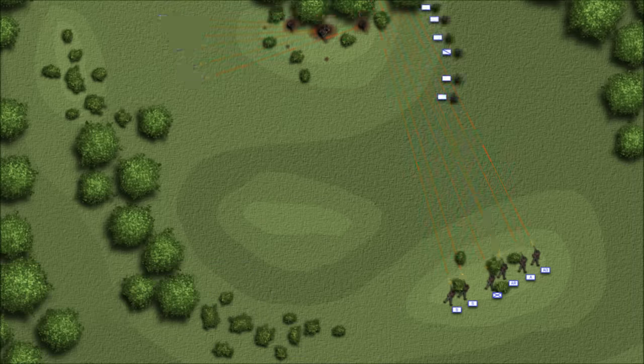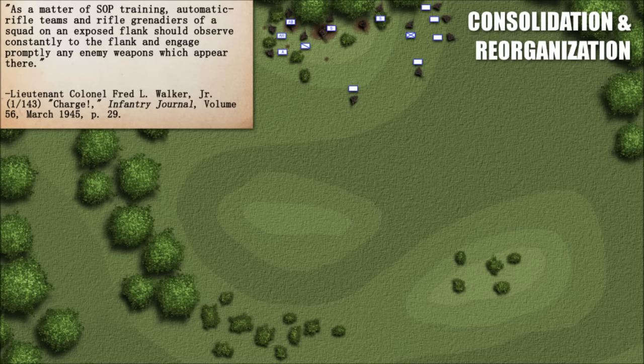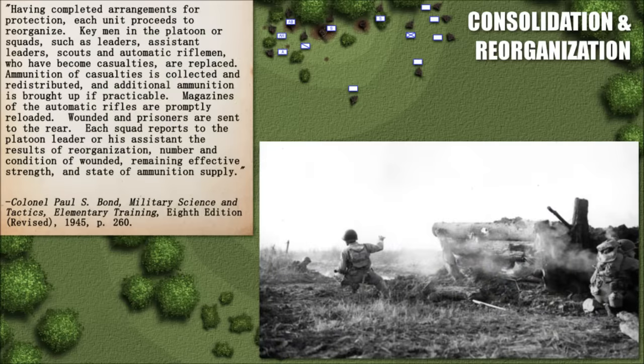Following a successful attack, the squad needed to reorganize. The rest of the squad moved up, and the squad leader placed men in the best position to cover the reorganization, pursuing the enemy by fire only, and if not immediately attacking another objective, preparing to defend against hostile counterattack. Key men who have become casualties — leaders, assistant leaders, scouts, and automatic riflemen — are replaced. Ammunition of casualties is collected and redistributed, and additional ammunition is brought up if practicable. Magazines of the automatic rifles are promptly reloaded. Wounded and prisoners are sent to the rear. Each squad reports to the platoon leader the results of reorganization: number and condition of wounded, remaining effective strength, and state of ammunition supply.